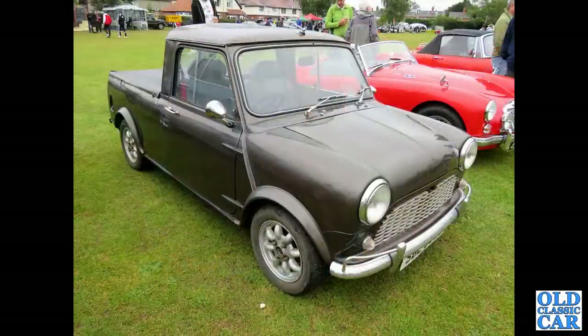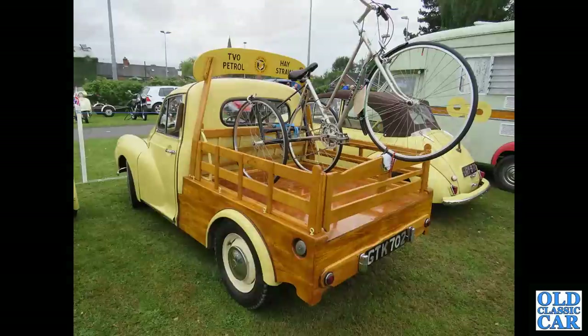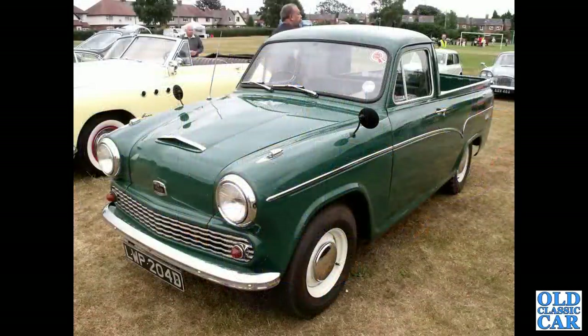Another split-screen VW pickup truck with a canvas tilt partially rolled up - very nice, very original looking. A survivor slightly modified Mini 95 but with a saloon grille, non-original colour, Mini Light wheels, and a sunroof. The Morris Minor pickup - many of these had non-factory rear bodies, and this looks like a one-off wooden body that's been made for it.